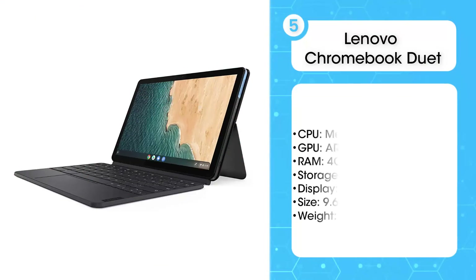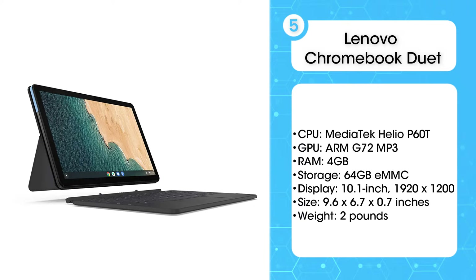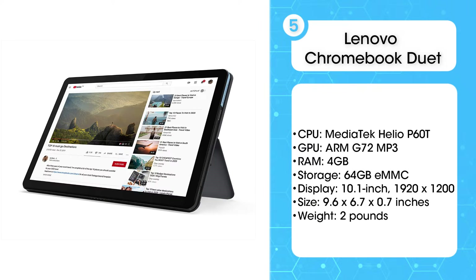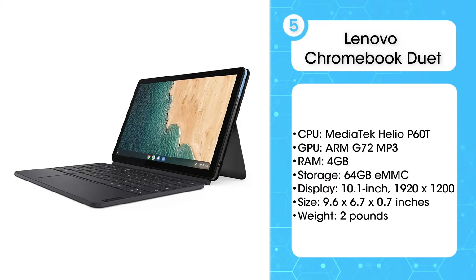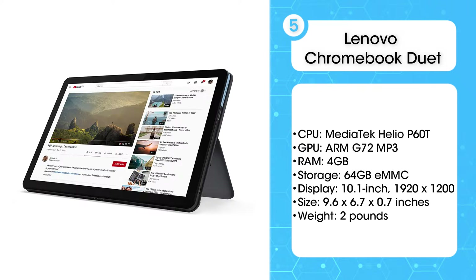Fifth on the list is the Lenovo Chromebook Duet. At first glance, the Lenovo Chromebook Duet looks like an innocuous journal, but open that bad boy up and it's a small laptop with a colorful 10.1-inch display. But this device's transformative capability isn't its only alluring feature. The Lenovo Chromebook Duet lasts almost 13 hours on battery tests,